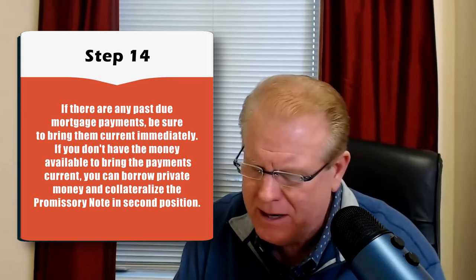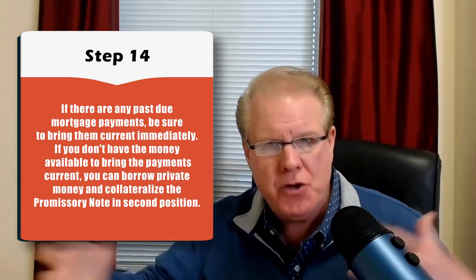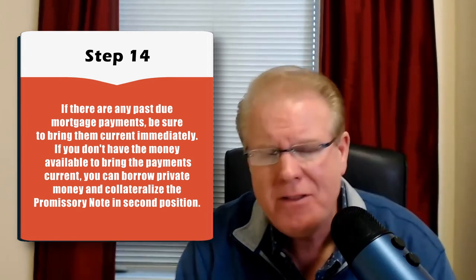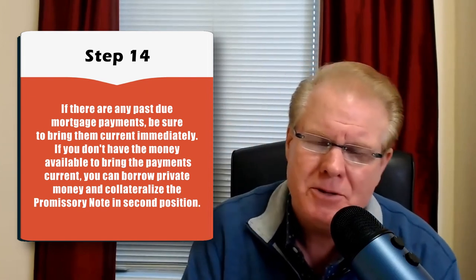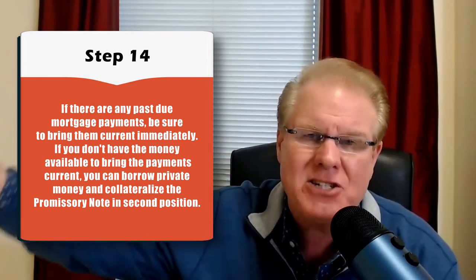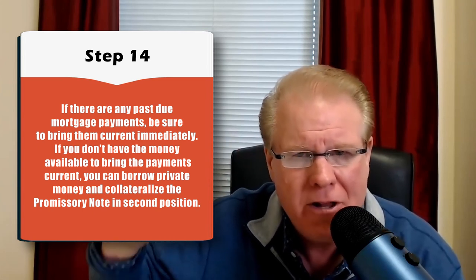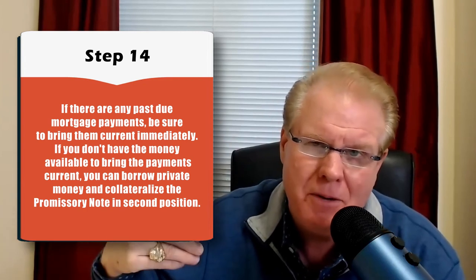Step number 14: if there are any past-due mortgage payments in arrears, make sure you bring those current right away. As a side note, if you don't have the money available, you can borrow private money in a junior position — a smaller loan amount — to bring the payments current. You can also use private money to make the initial mortgage payments so you're not digging into your own pocket for the cash flow.